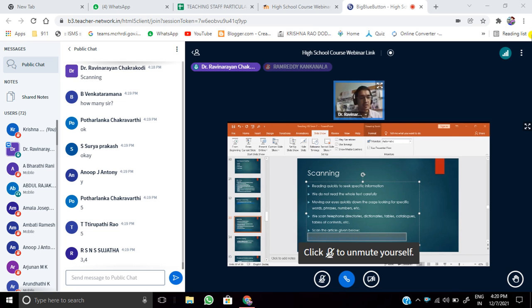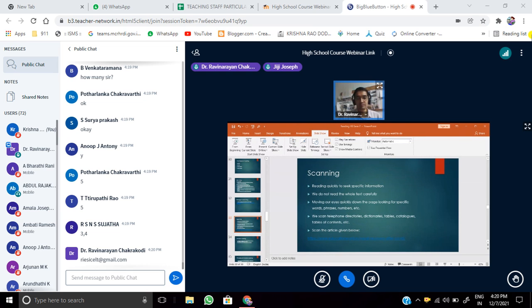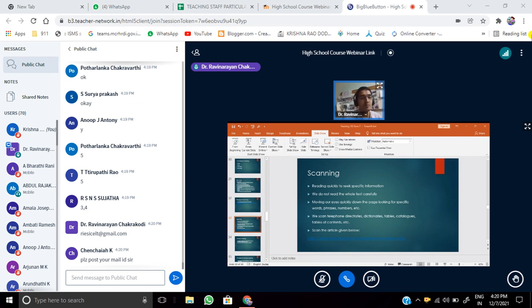The email address is risiclт@gmail.com. You can mail it to me or post your questions in the chat box. The articles are available when you Google them — please post the link in the WhatsApp group. Please read the articles, frame questions, and post them in the group or email them. We'll have more discussion in the next session. Thank you, everyone. Keep working on and maintain your reading log.